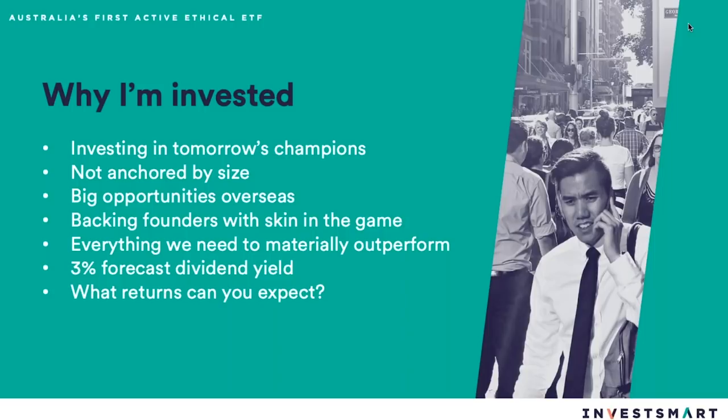Although this is a growth fund, we estimate a 3% forecast dividend yield. Grossed up, that would be 4% on our current estimate. It just goes to show that in Australia we are very lucky — we do have very high dividend-paying companies, even in a growth fund. That's not something you generally see overseas.